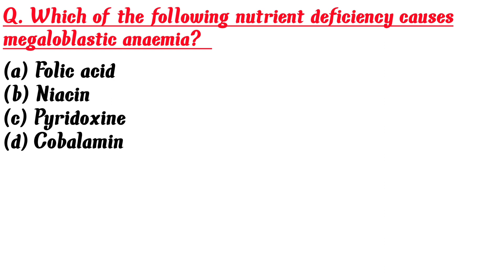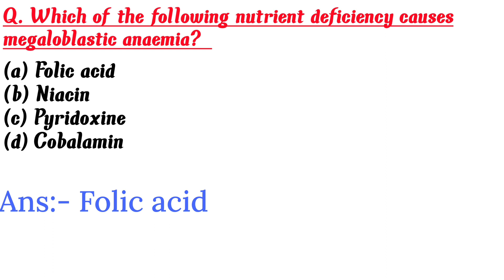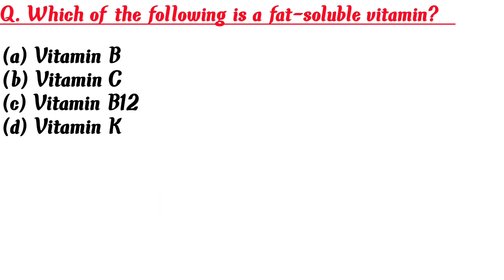Which of the following nutrient deficiencies causes megaloblastic anemia? A. Folic acid, B. Niacin, C. Pyridoxine, D. Cobalamin. Answer is A: Folic acid.